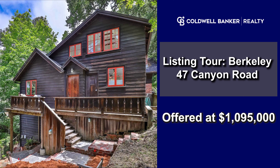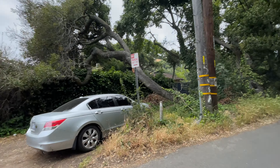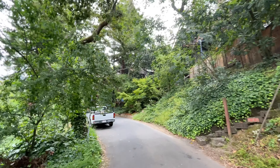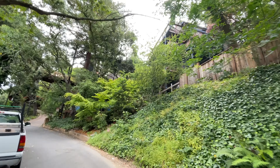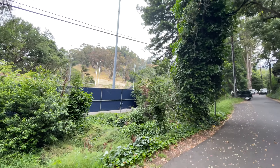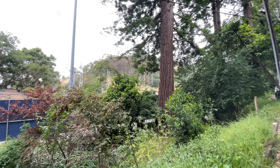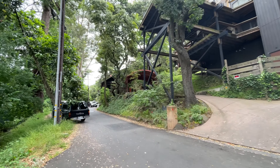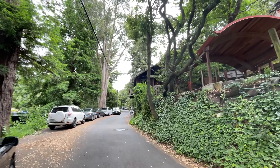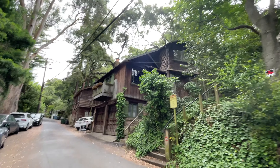Listing tour: Berkeley, 47 Canyon Road, offered at one million ninety-five thousand dollars. This is Canyon Road looking towards the football stadium. Now I'm walking up Canyon Road towards number 47 — very leafy. Over on this side is part of the UC, some soccer fields I think, and the road that goes up Strawberry Canyon is on the other side. I'm walking up to number 47, which is on the right — just a gorgeous structure.